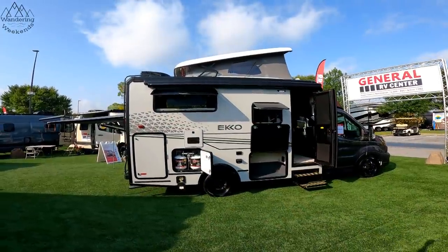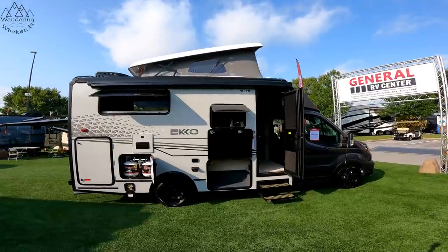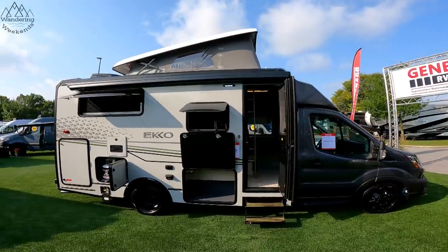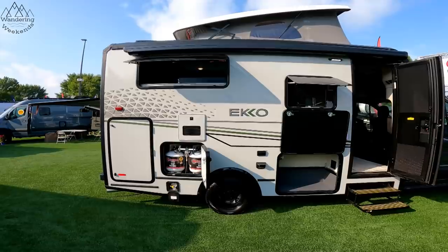So this particular Echo is their pop-up version. It is actually a prototype — it's not yet available. I love walking through these prototypes because it just kind of shows you where things are going, but it should be available soon. We'll do the inside in just a little bit, but first let's walk around the exterior.